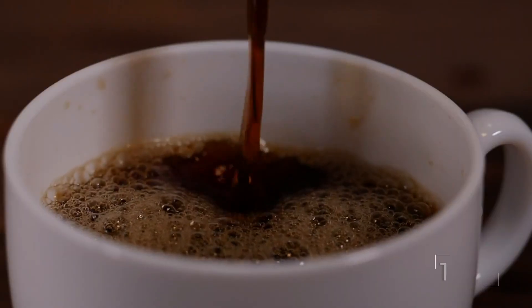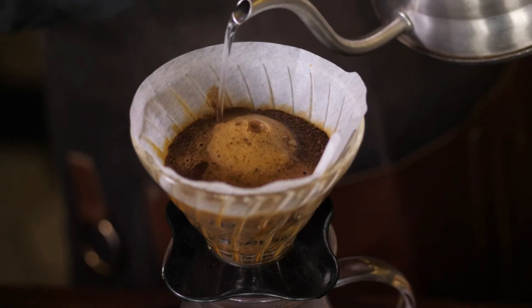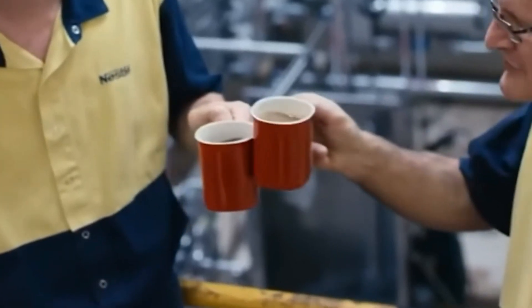Instant coffee has come a long way since its invention in 1890. Today, it fuels everything from morning commutes to late-night study sessions. At the heart of this global habit is Nestle's Nescafe, responsible for over 1 billion cups a day.